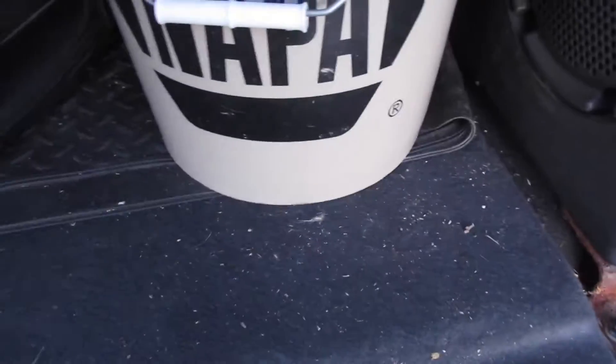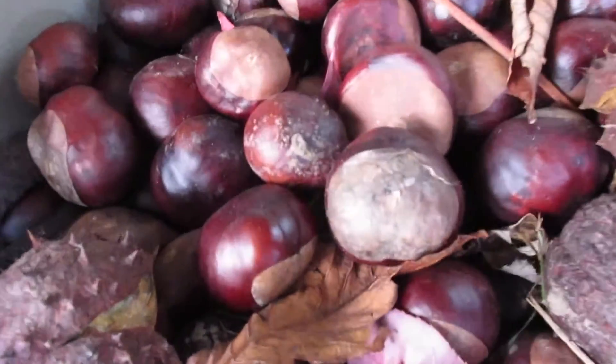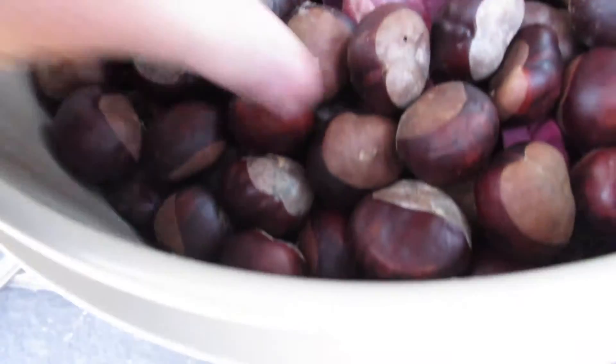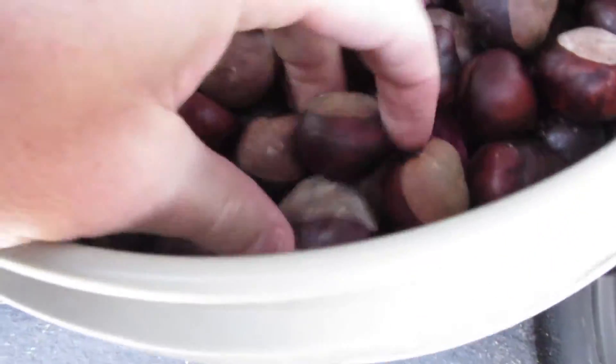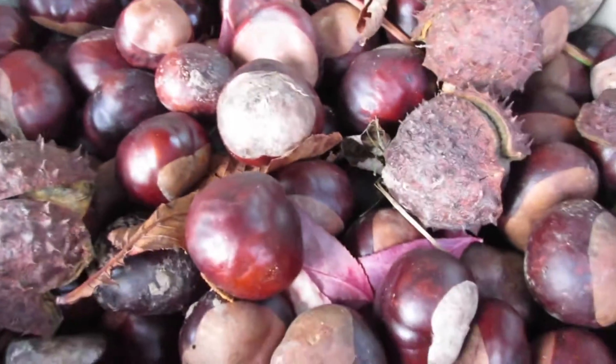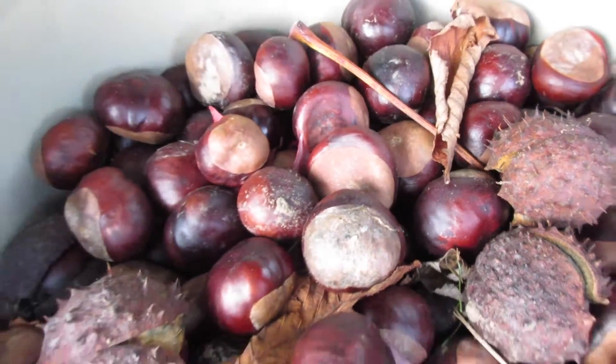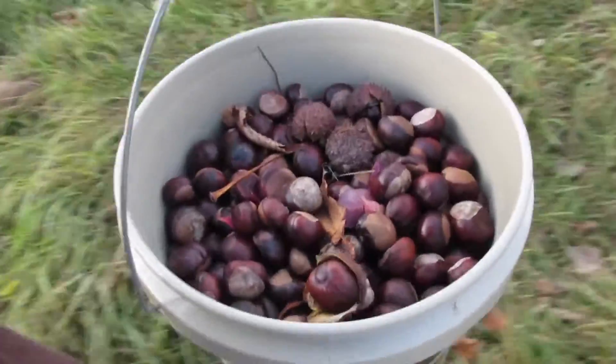But we're going to pull out the secret weapon. We got a whole bunch of chestnuts — look at all these nuts. The lady from work is lucky enough to have one of these bad boys in their yard, so I'm going to put this out for the deer, and we're also going to try to grow a couple of them. Yeah, that's a whole 5-gallon bucket full of nuts.